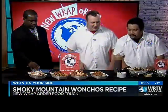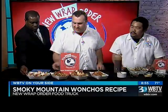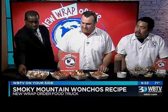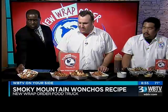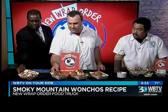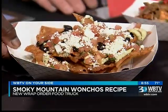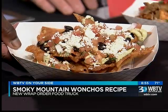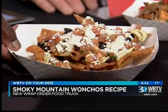Let's tell everybody about the other different kinds. Along with our Smoky Mountain Wanchos, we have our traditional Wanchos, which are black beans, queso fresco, pico de gallo, with our signature basil avocado crema. It's almost like a mixture of guacamole and sour cream with some basil to give it some sweetness. It's very delicious and goes great with everything.